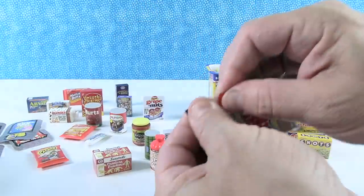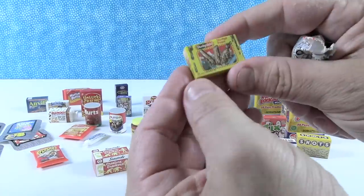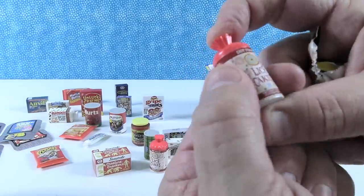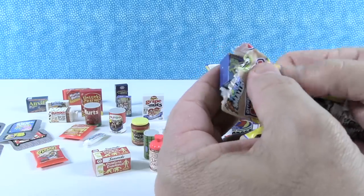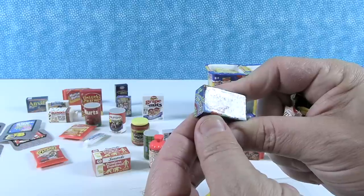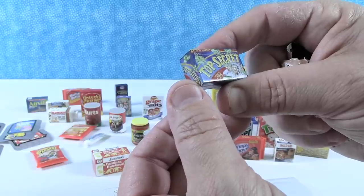Next we have Creature Crackers — duplicate. We have the Sludge Sickle — duplicate. We have Lice Cakes — duplicate. A lot of duplicates. But we have Top Secret — 'you've got to be mad to eat it.' It's got a little mad scientist guy and the green popcorn is popping off the box. Loads of danger. That is fun.